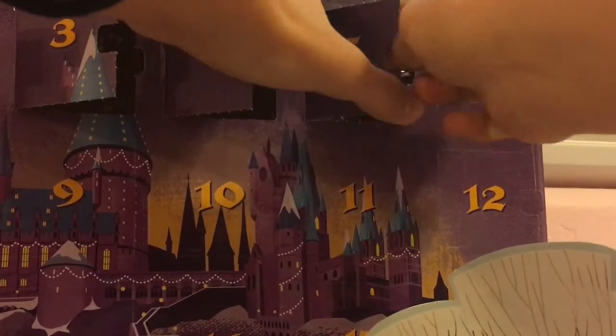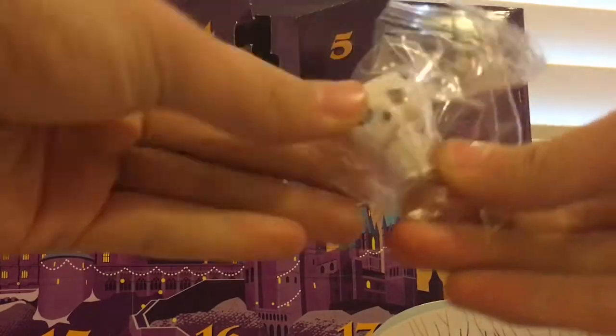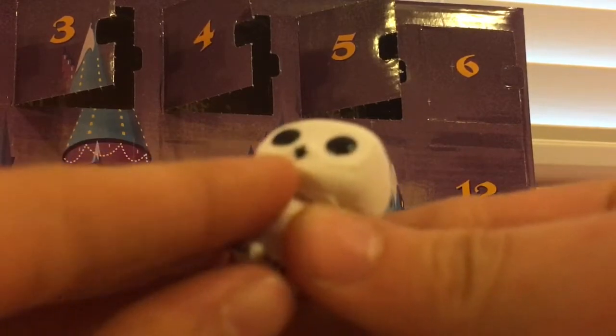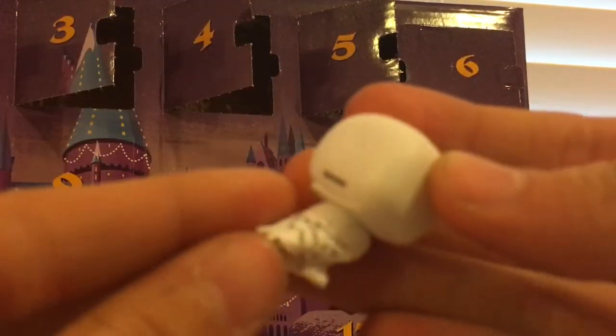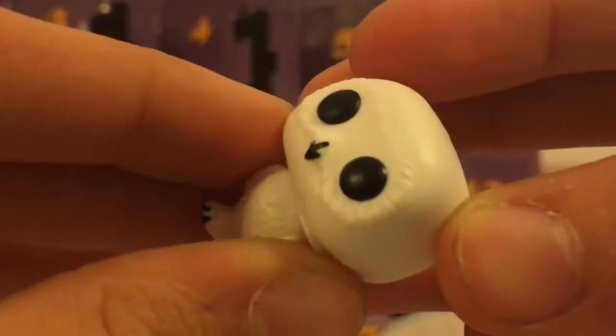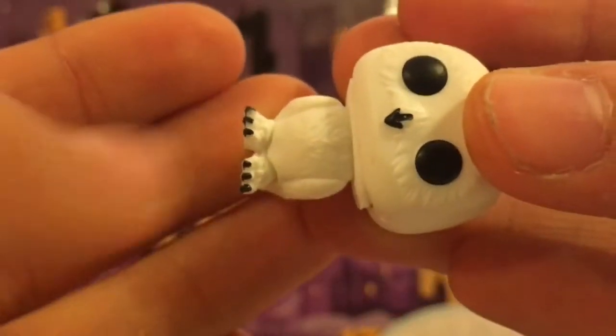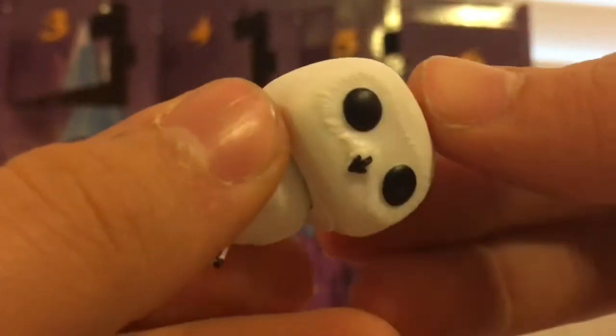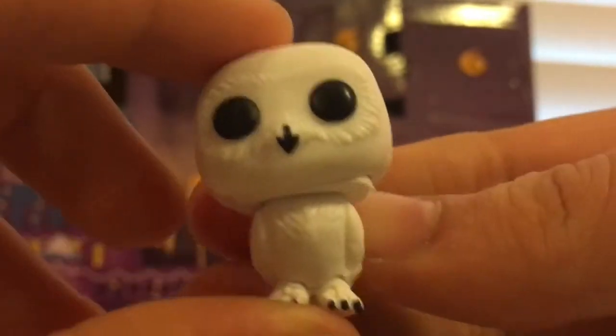And we have — oh yes — we have Hedwig! Oh my gosh, Hedwig is like one of my favorite characters. Let's get him out of the package. He's really small but adorable. He has big black eyes, a tiny little beak, markings all over his feathers like he has in the movie, and black claws. You can see the detail on the face — all the fur, or feathers, that kind of look like fur — and the detail of the black markings. They just made him so perfect and I love him so much.